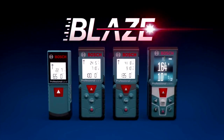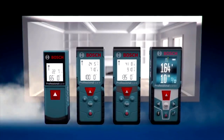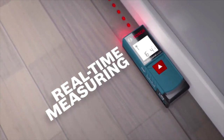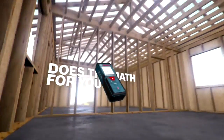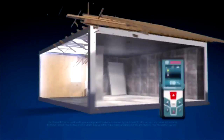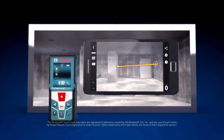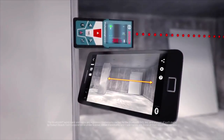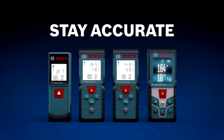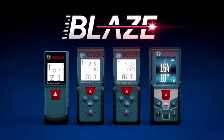Meet the new family of Blaze laser measures from Bosch. Turn it on and start measuring — it's that simple. The Blaze family offers a wide range of functions to tackle any measuring job. Extend your reach with accuracy up to a sixteenth of an inch. With Bluetooth enabled devices, easily transfer measurements to your smartphone or tablet with free Bosch apps. Reach farther, work faster, and stay accurate with the Bosch Blaze family of laser measures. Measure on.